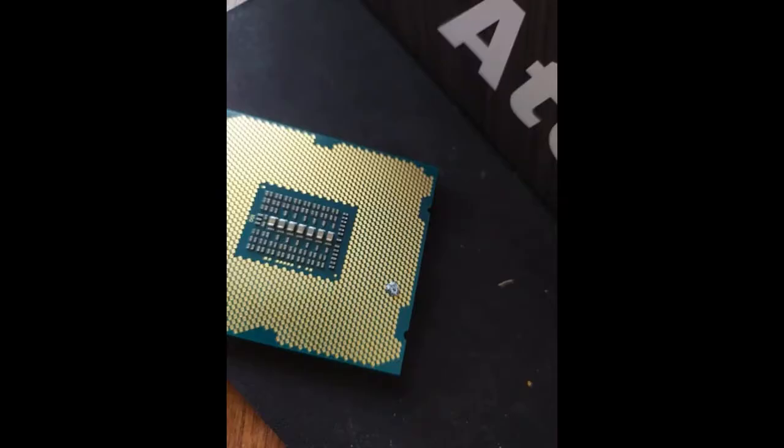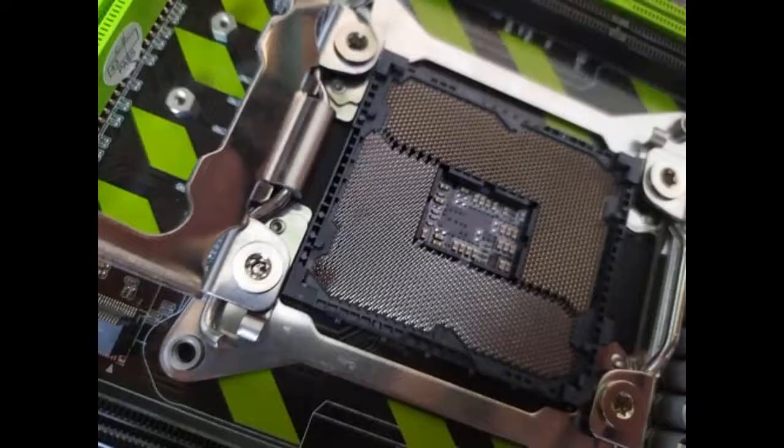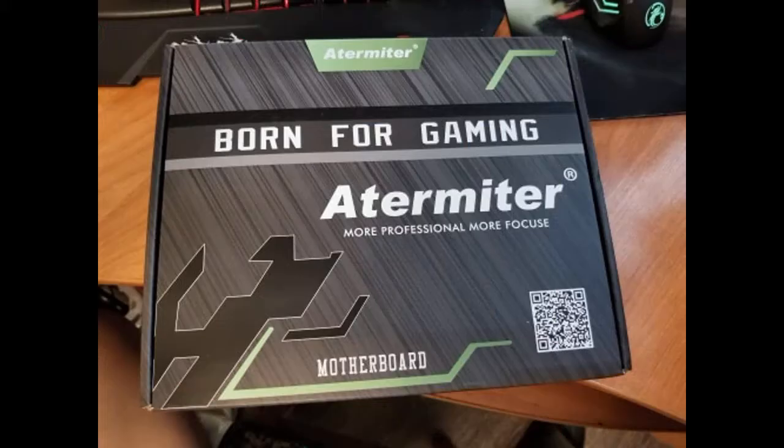Came already inserted into the motherboard. I took it off and on the back there was a drop of dried thermal paste, but I cleaned everything and it works. Came quickly, the quality is excellent, works. I have not flashed the BIOS yet.